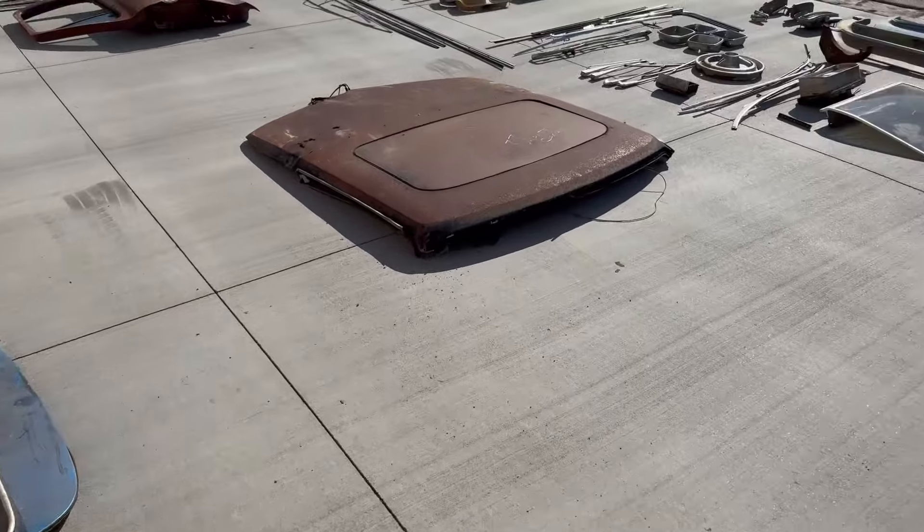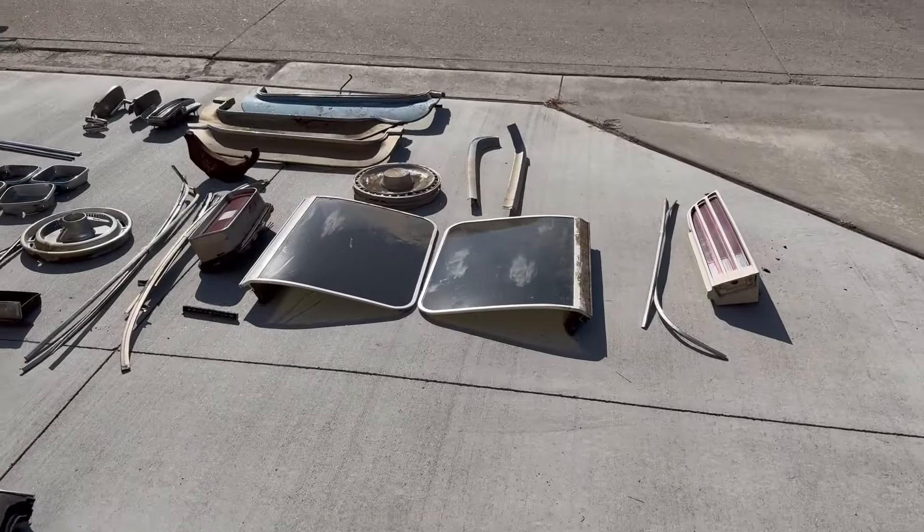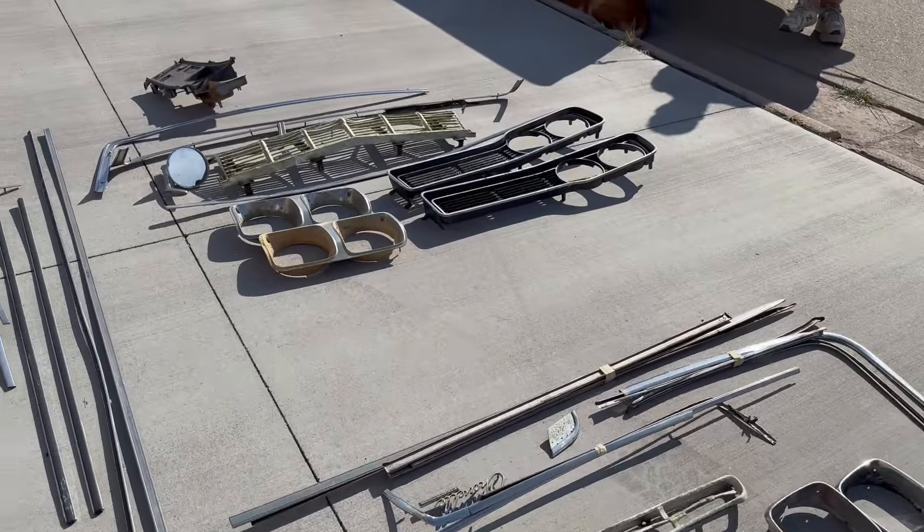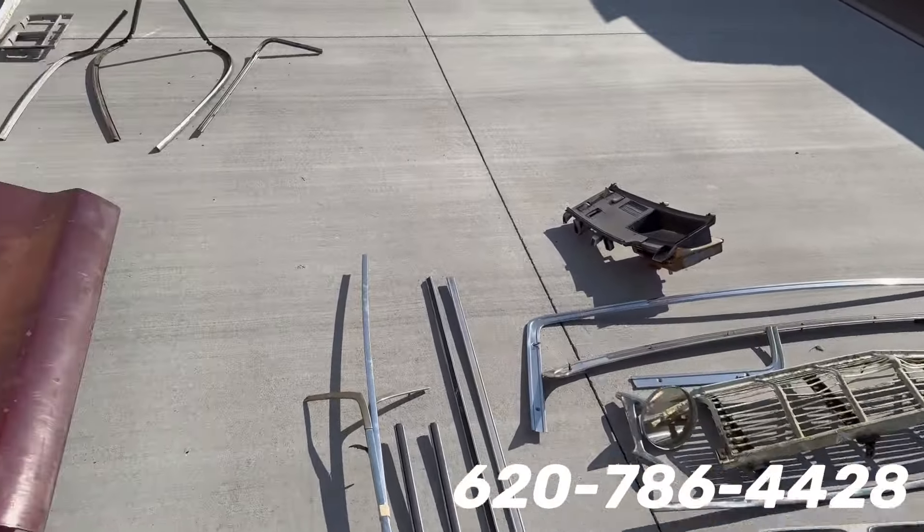So a pretty wide selection — found a lot of cool stuff. Definitely some stuff that's going to help out with some other projects and help save some of these other old vehicles that are still out there.